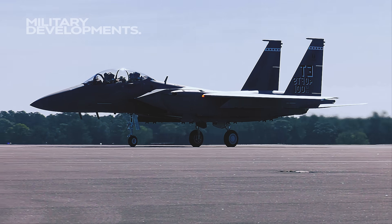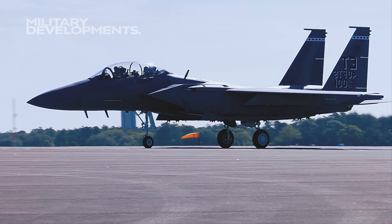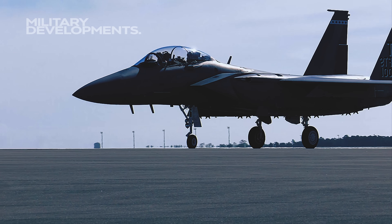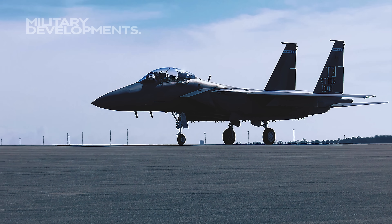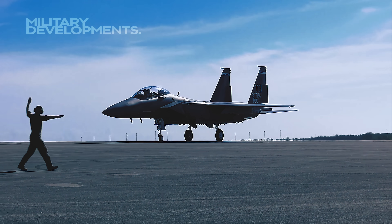The F-15 Strike Eagle variant, developed in the 1980s, added ground strike capabilities, showcasing its versatility in conflicts like the Gulf War and subsequent operations. The success of this variant led to continued interest, especially from countries unable to purchase fifth-generation fighters due to export restrictions, ultimately preserving the Eagle's relevance.